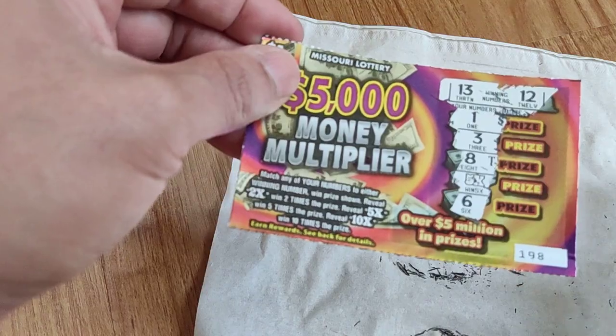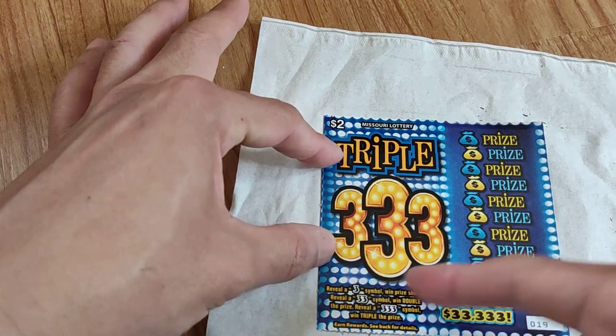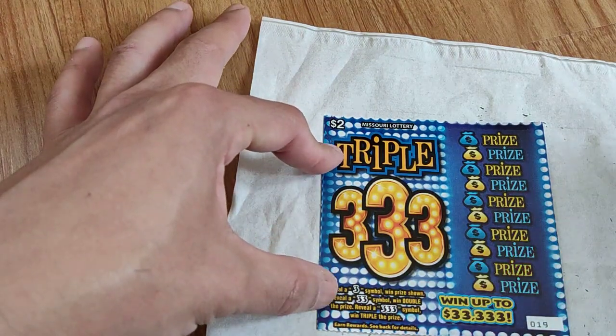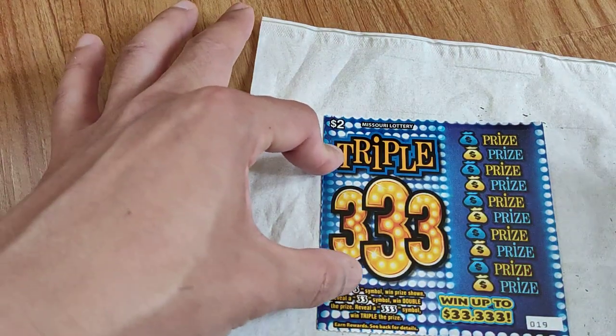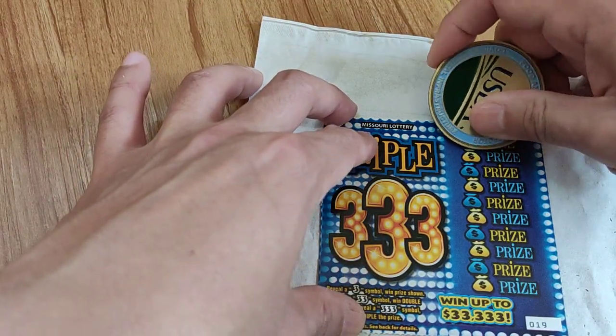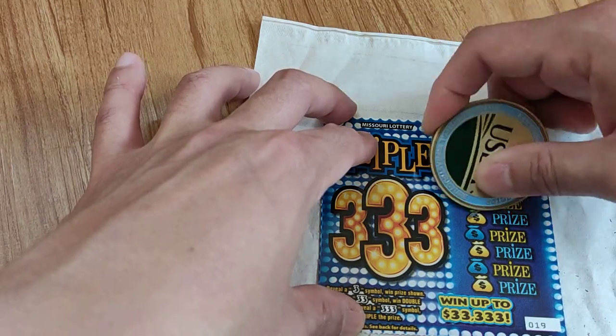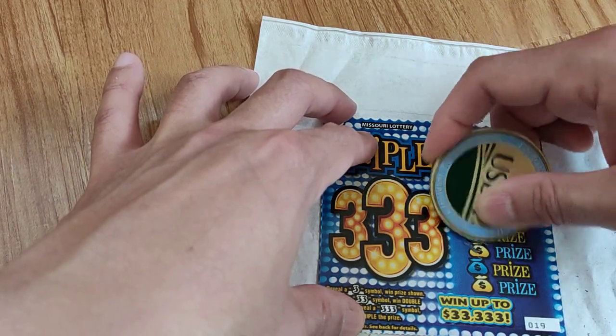Let's see what this triple three is. So on this one you have to get a 3, or 33, or a triple 3. A double 3 is double and a triple 3 is triple. I haven't won anything — I've only played this one other time and I don't have any real faith that I'm gonna win anything since I only have one card here.